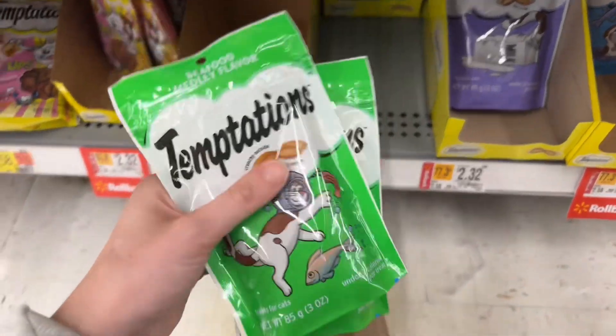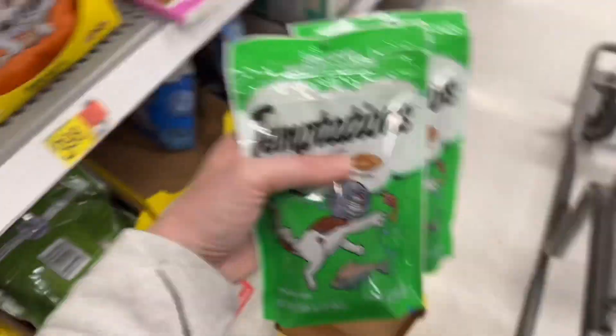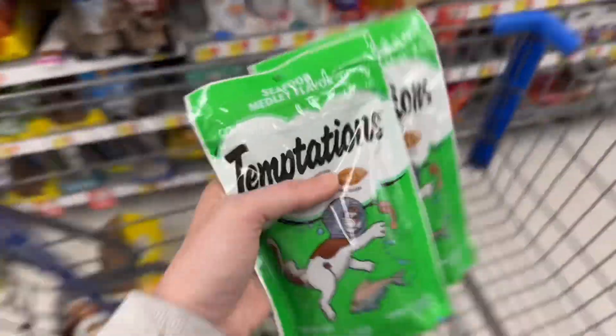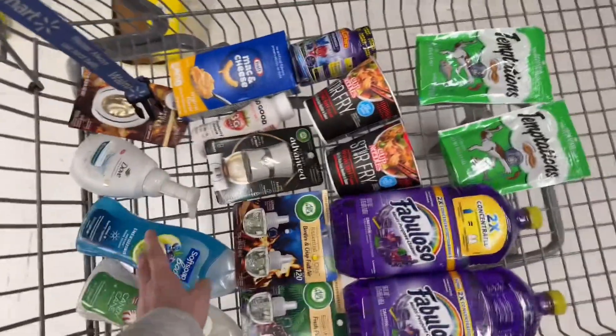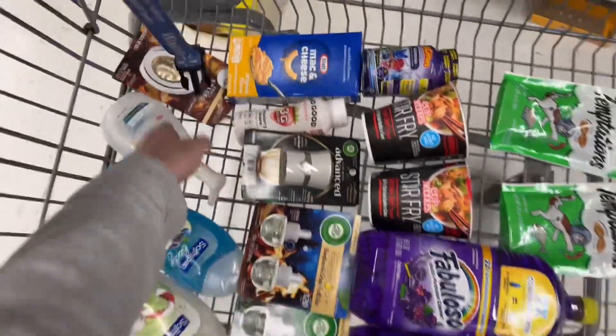I can't find the Halloween ones that are half off, but I'm going to get these cat treats for $2.32. There's an Ibotta rebate for buy one get one, so you get $2.32 back. And there's also a $0.10 Ibotta rebate for any cat treat, so I can do two Ibotta rebates. This is why I never do Ibotta rebates — half the stuff is missing or I can't find it.